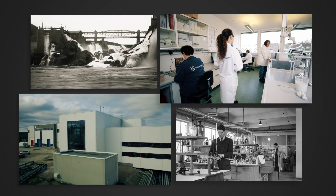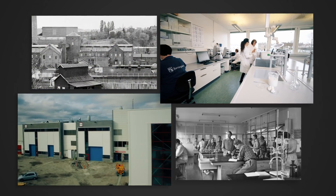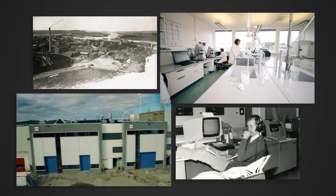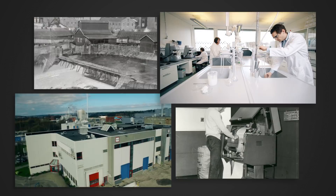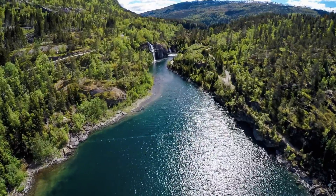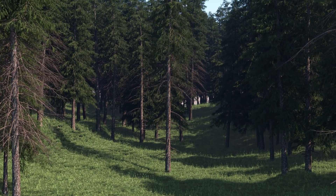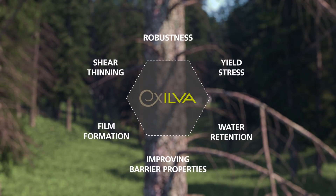Exilva is a groundbreaking innovation in which Borregaard, in cooperation with and 60% funded by the BBIJU and the H2020 program, is utilizing its over 125 years of knowledge of bringing new sustainable technologies to the commercial market. Borregaard utilizes Norwegian energy sources and raw materials, giving Exilva its favorable, natural and sustainable footprint, of which its highly performing functionalities can provide effect in various application areas.